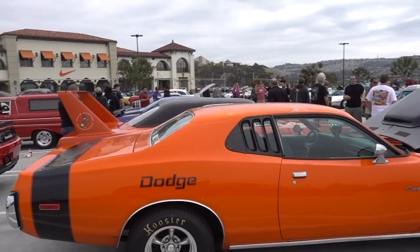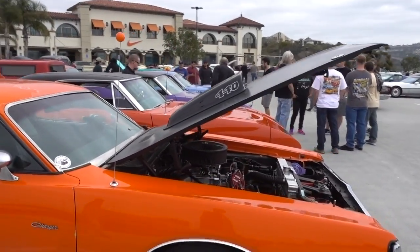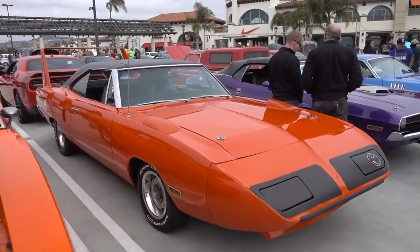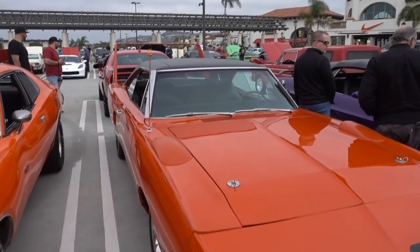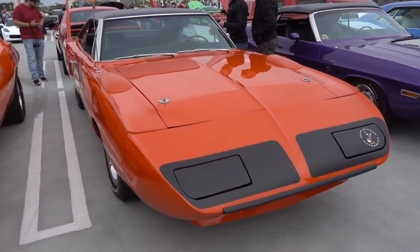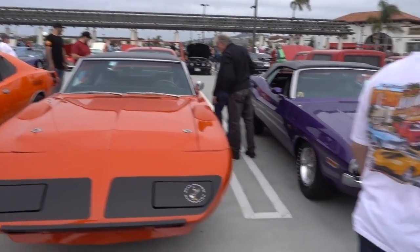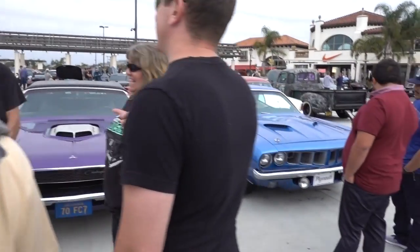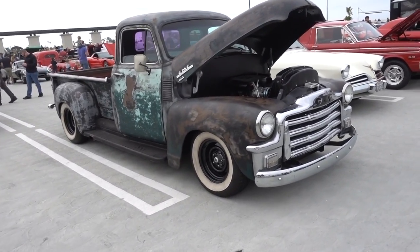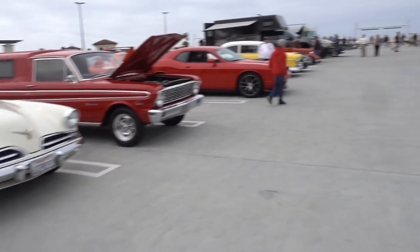Couple of nice Dodge vintage muscle cars right here. Complete with a Hoosier tire - this is a 440 Magnum motor. And right here we have the Roadrunner, the Superbird. '67 Dodge Charger, known as a Superbird. They won Daytona. It's a slightly less rusty version of it.